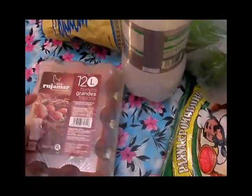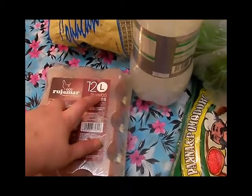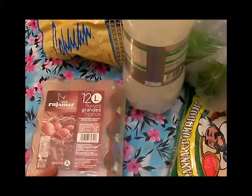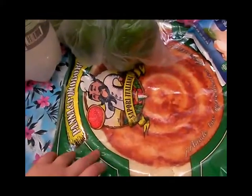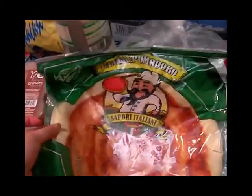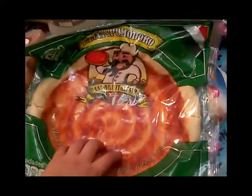Este cartoncito de huevos de la marca Rujanar es de la clase L, trae 12 huevos y costaba 1,80. La masa de pizza de pomodoro, que son las que siempre uso — vienen dos bases de pizza y viene con el tomatito, y lo que habría que echarle es el resto de los ingredientes.